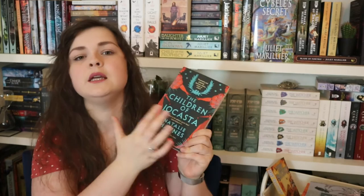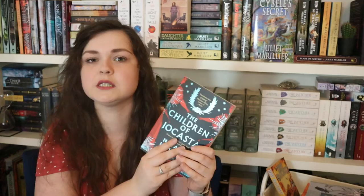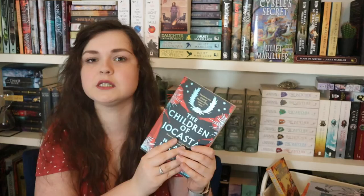Then I have a Greek mythology retelling — one of the only standalones in this book haul. It's The Children of Jocasta by Natalie Haynes, also the author of A Thousand Ships, a retelling of the Trojan War. This one focuses on two women who played smaller parts in the original myths. It's only 330 pages, so I hope to fly through it this summer. Greek mythology retellings just feel like they should be read in summer with the sun and a cool drink — and Ariadne from part one fits that too.